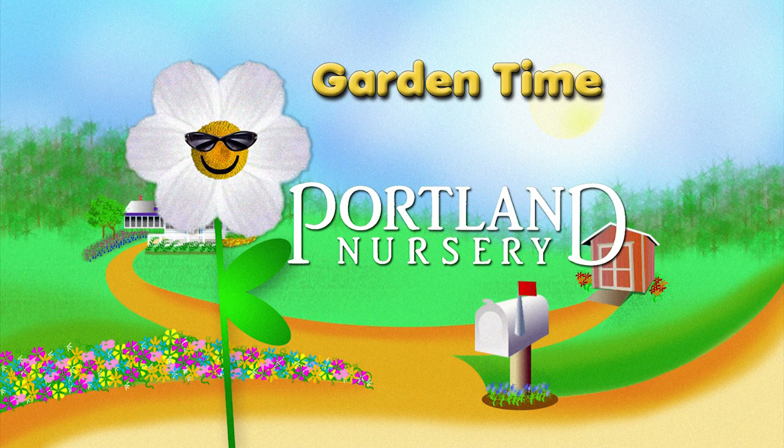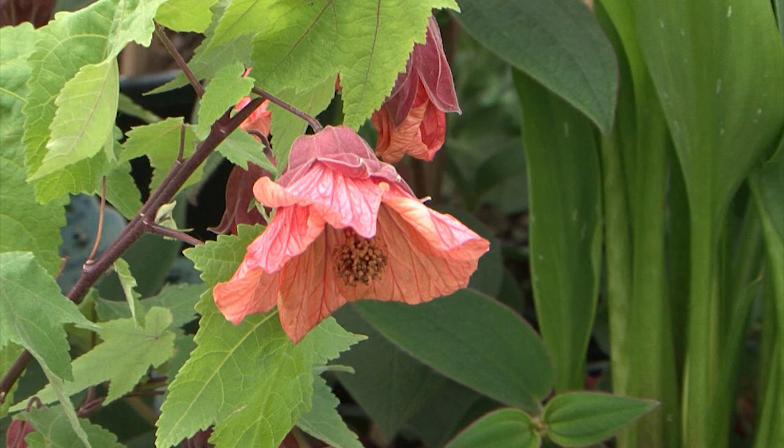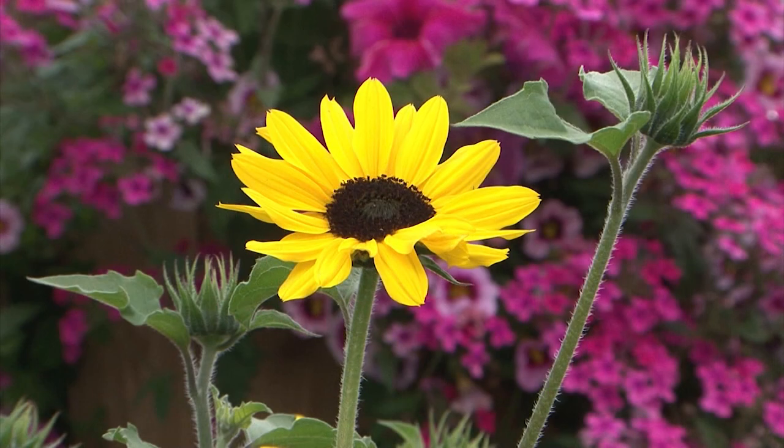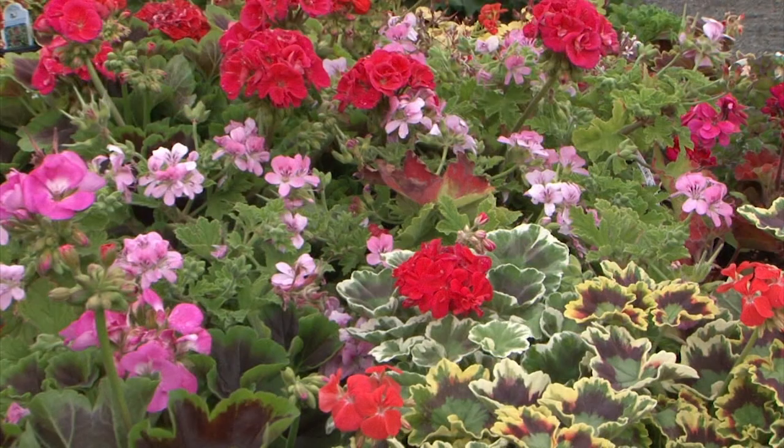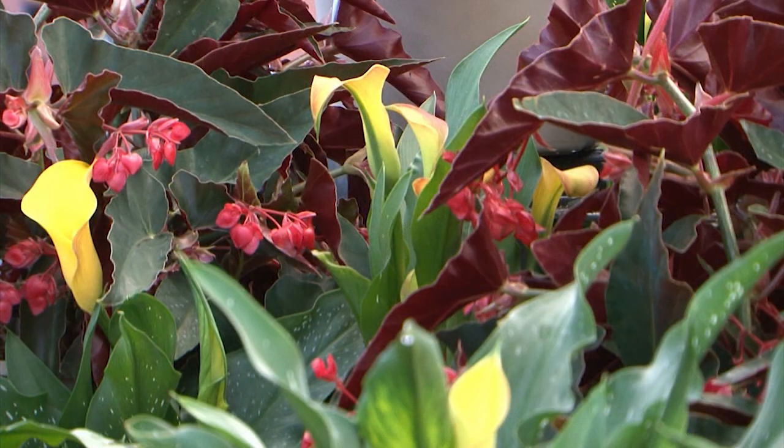Garden Time is brought to you by Portland Nursery — a passion for plants, a nursery for plant people. At Portland Nursery, we believe that gardening is a creative endeavor that enriches our experience, enlivens the spaces around us, and provides a safe haven for the mind.